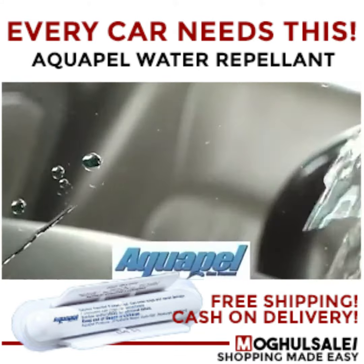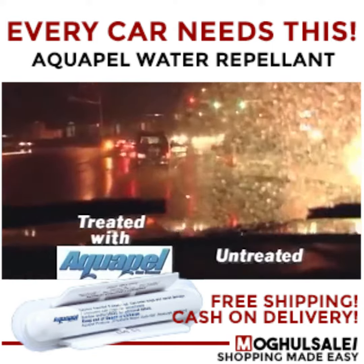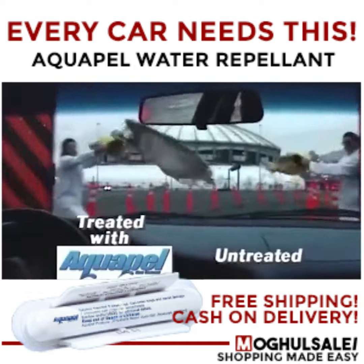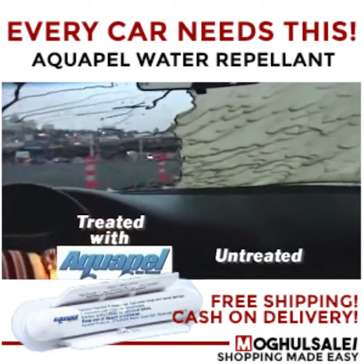With Aquapel's space-age formula, you'll enjoy remarkably improved vision, reduced glare, and greater safety for an entire six months. That's six times longer than other glass treatments. But that's not all — Aquapel even repels mud and allows you to remove bugs.